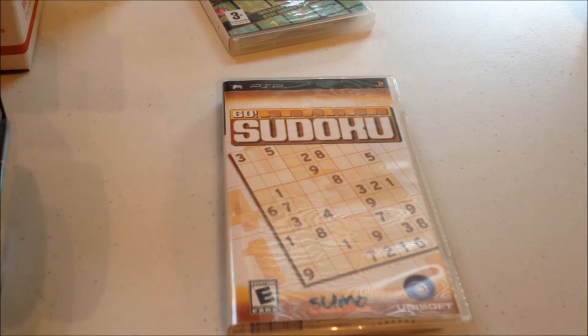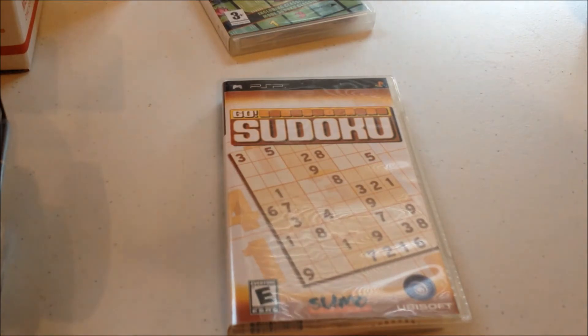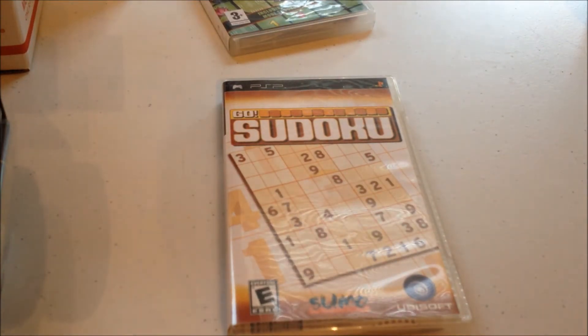I'm assuming they're taking them all to corporate, and then they do that sale on the site like they did with PS2 games — all marked down, buy one get one free. Or maybe they're just going to destroy them all. I don't know.